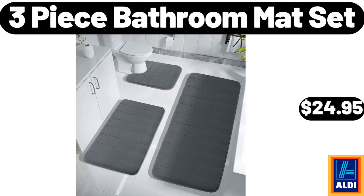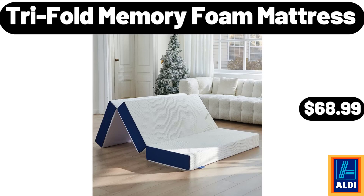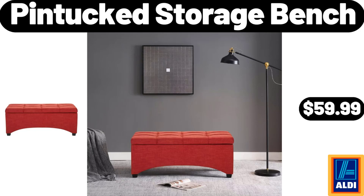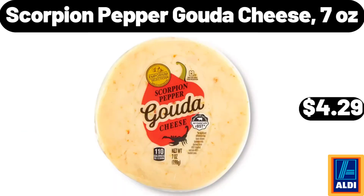3-piece bathroom mat set, $24.95. Tri-fold memory foam mattress, $68.99. Red lobster cheddar bay biscuits, $2.85. Pintuck storage bench, $59.99. Scorpion pepper gouda cheese, 7 ounces, $4.29.